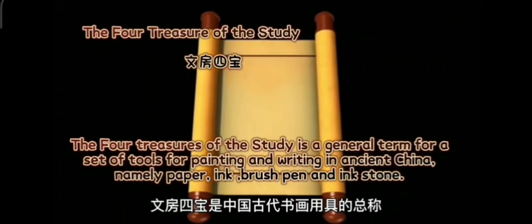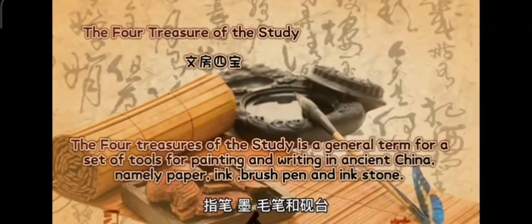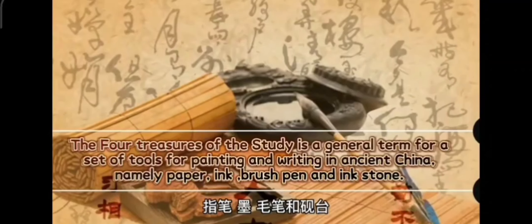The Four Treasures of the Study is a general term for a set of tools for painting and writing in ancient China, namely paper, ink brush pen, and ink stone.